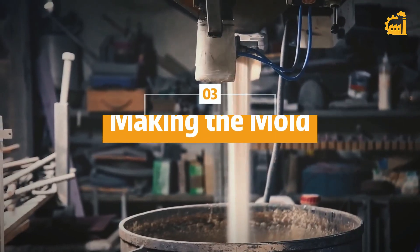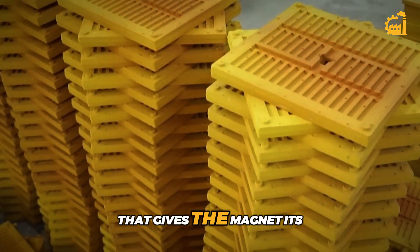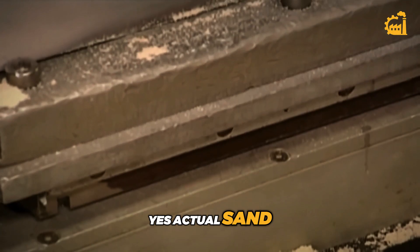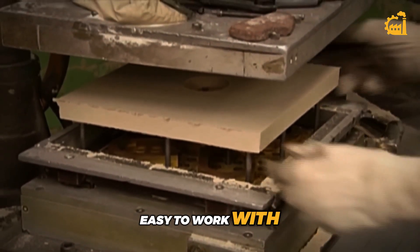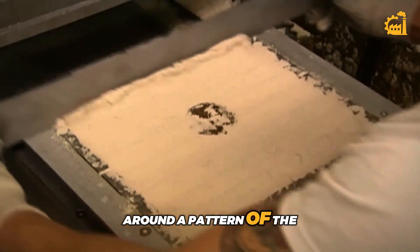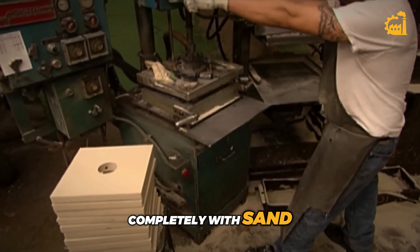Step 3: Making the mold. The next step is to create the mold that gives the magnet its shape. Believe it or not, this is usually done using sand — yes, actual sand. Sand molds are perfect because they're cheap, easy to work with, and can handle the extreme heat of molten metal. The factory starts by packing sand around a pattern of the magnet shape, using a machine that fills up the pattern completely with sand.